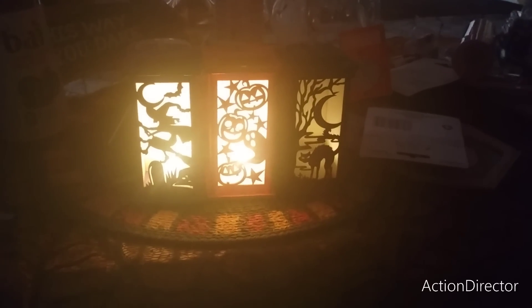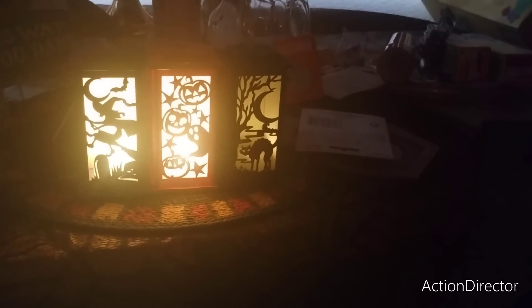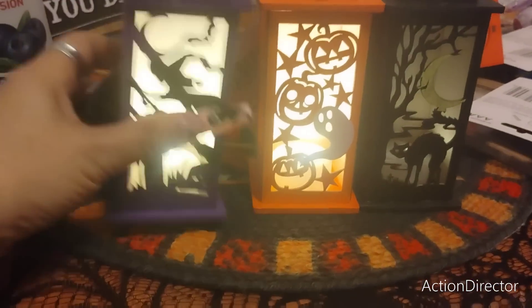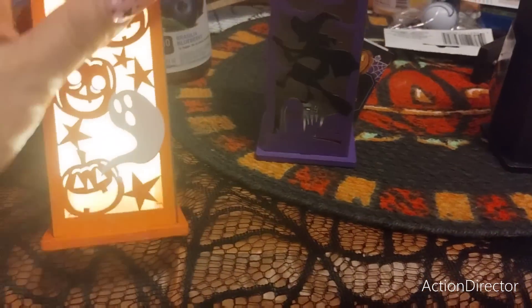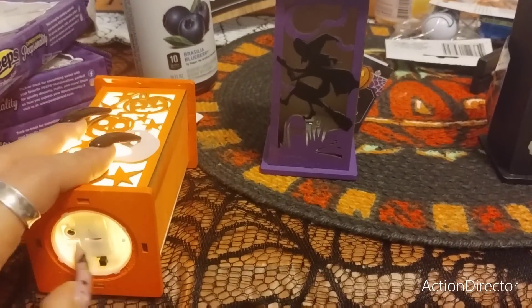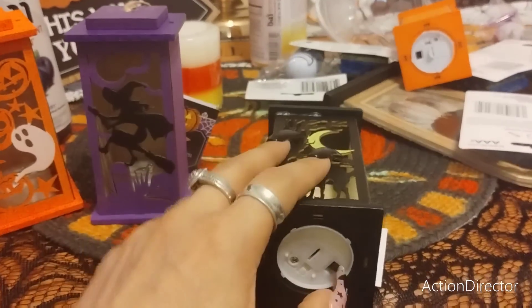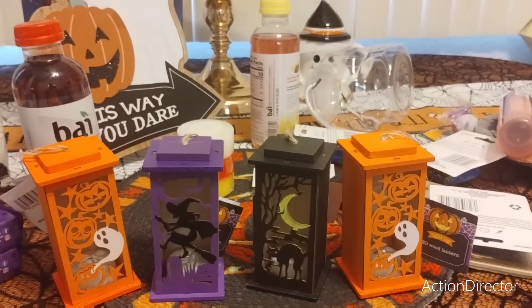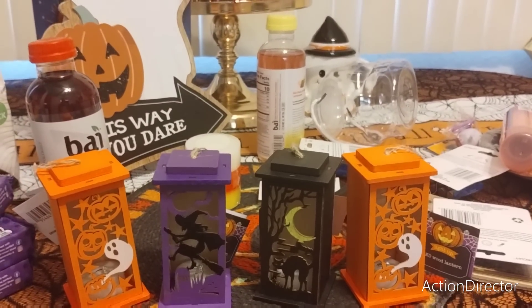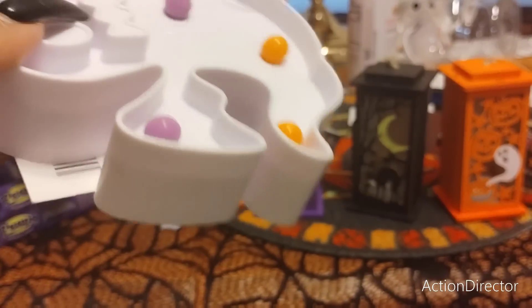I'm going to turn the lights on so you guys can see the colors. You cannot tell the colors by just how it's illuminating, but it is really pretty. So we have the purple one with the witch, my favorite the orange which matches my whole tablecloth, and then we have the cat. I bought another one of the orange. I think I got about six ghosts — I got a lot of these because they're going to go everywhere.